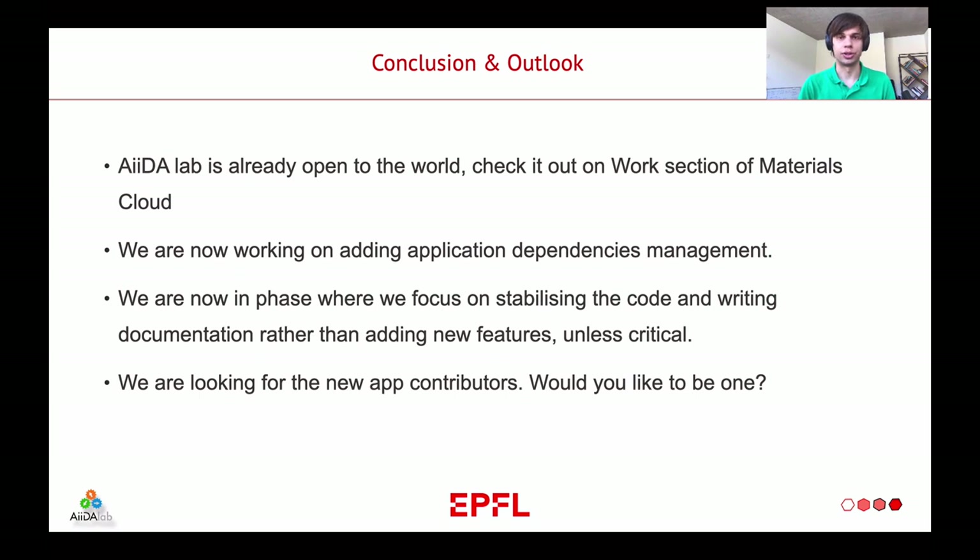This brings me to the conclusion of the third part of my presentation. AIDA Lab is already open to the world — you can check it out in the work section of Materials Cloud. We are now working on adding application dependency management, so that when you install an AIDA Lab application from the App Store, you can also install additional Python packages. We are in a phase where we focus on stabilizing the code and writing documentation rather than adding new features, unless critical. And we are looking for new application contributors — please drop us a line and we are happy to help.